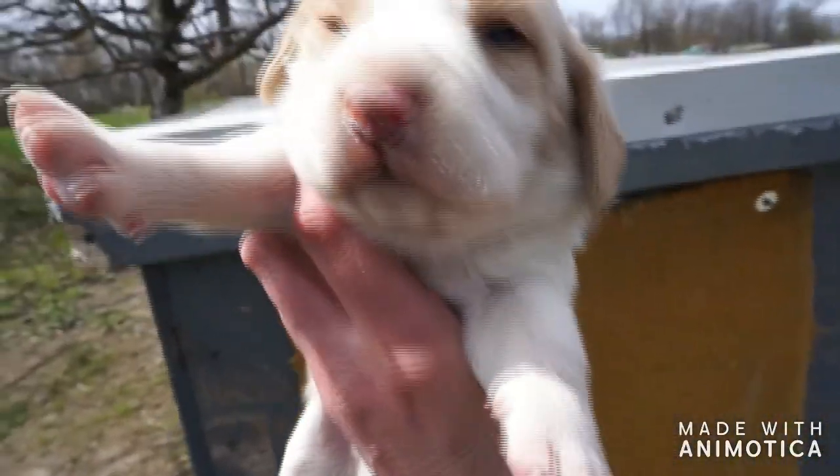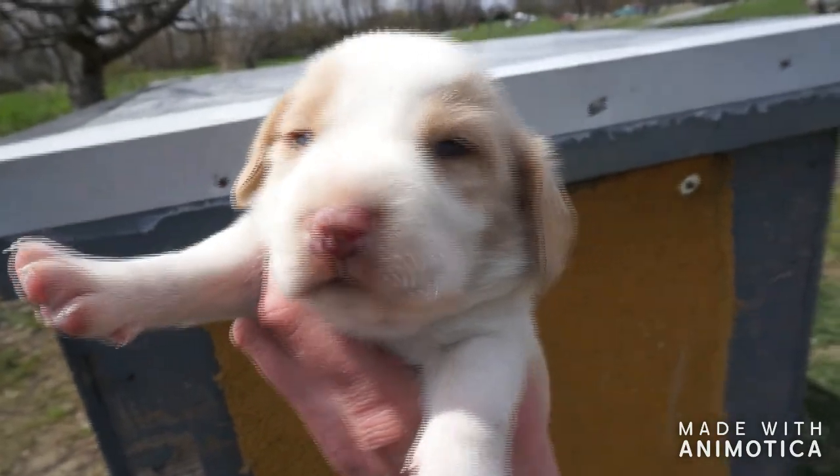So we've got the lemon baby — nice sandy lemon color. Compared to mommy, mommy's more red. He's probably not going to get as red as mommy. Little face. He's very cute, very chunky little baby.